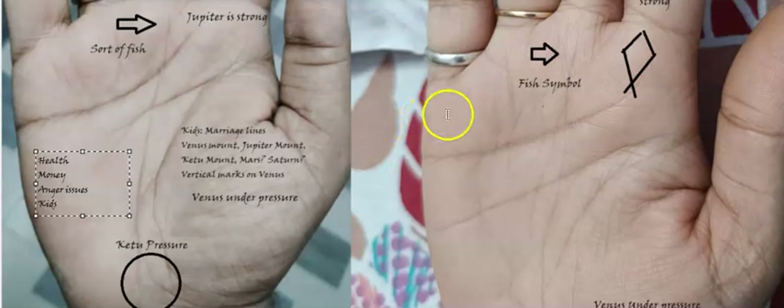Marriage lines in both hands are good — they look strong — which is a good thing. This will improve the chances of a good emotional, spiritual, and physical connect, and that's where the possibility of having a child is high. We also look into the vertical marks above these lines to identify whether it's a male or female child, or how many children there are. You can see this horizontal bar — this is called the marriage line — and you can see vertical lines over it which can tell you those details.